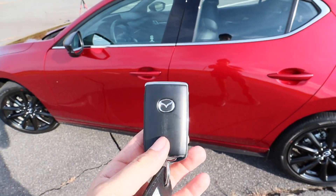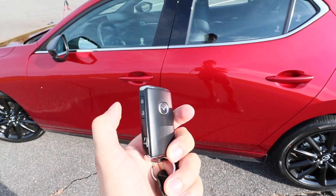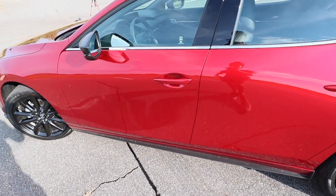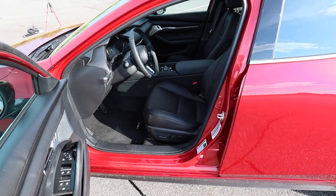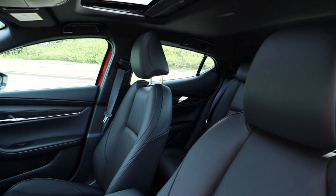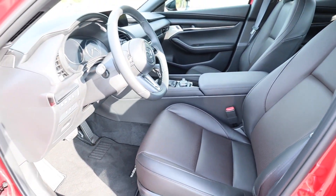Moving on to the key fob — finished off in black with your Mazda badge on one side, and one edge has lock and unlock. Now with the car locked it does of course have a smart key — just grabbing the door handle it'll automatically unlock and we can check out this interior.